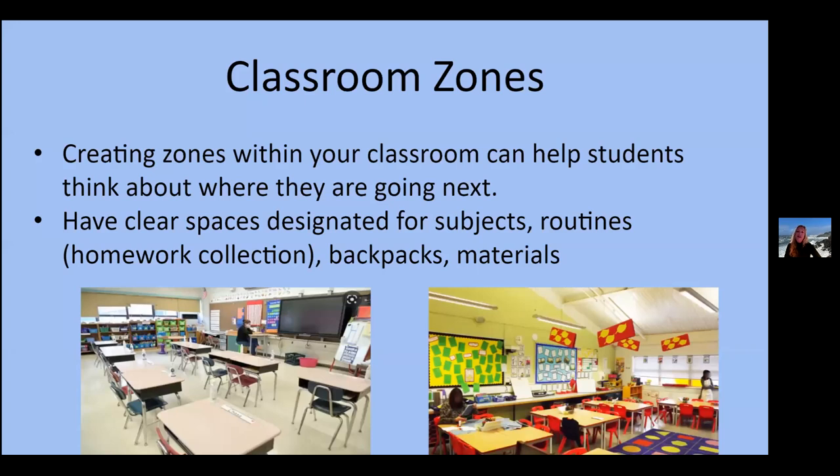Creating zones within your classroom — and this can be done at home as well — can help students think about where they're going next. If it's clear that this is the math area, this is the reading area, this is the homework collection bin, this is where backpacks go — students know exactly where things are. This helps them develop executive function skills because they get into the habit of doing things a certain way. Organization and planning kick in: 'I'm in math now, I know reading is next.' This can happen at any level.